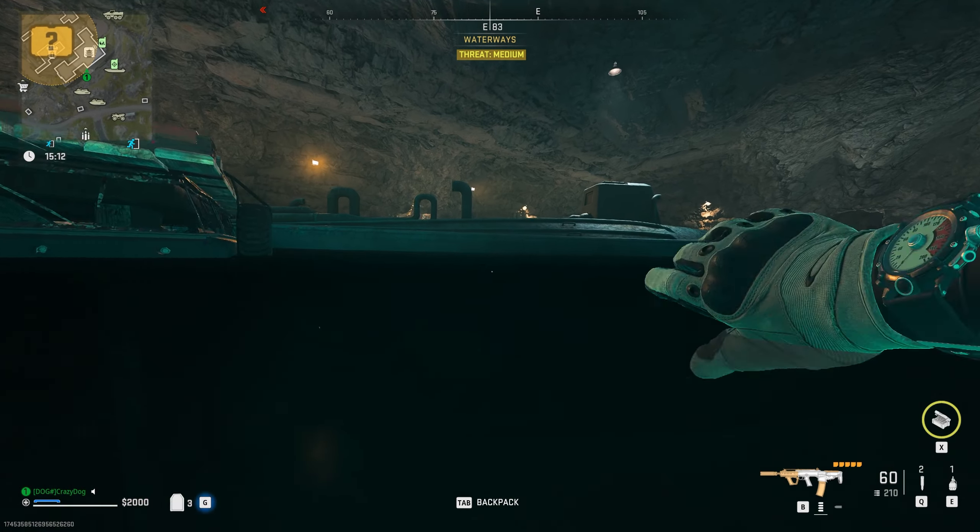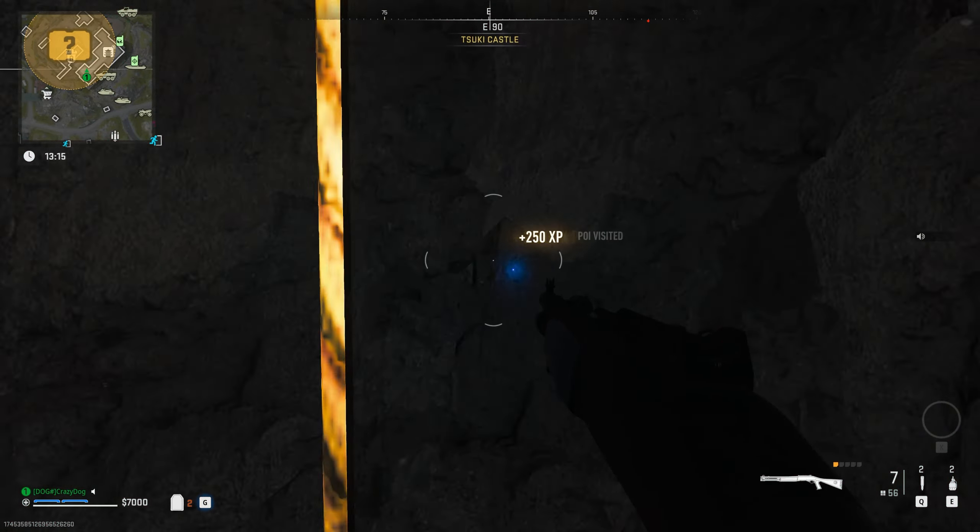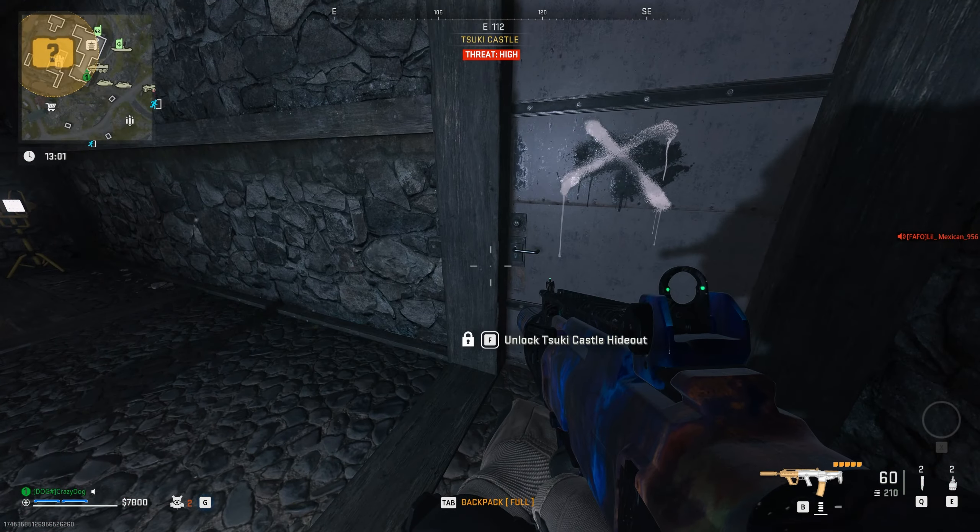Upon reaching the area with the submarine, you want to enter the small cave next to the closed bunker door and take the zip line to reach the top.